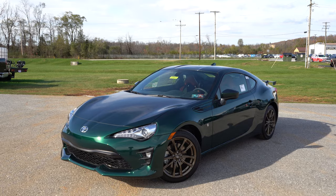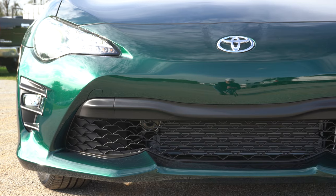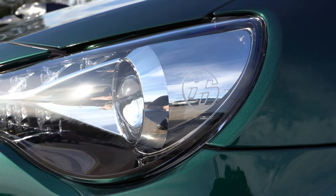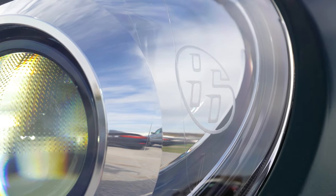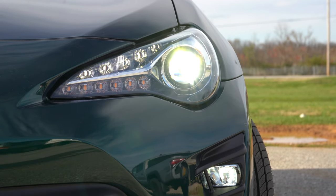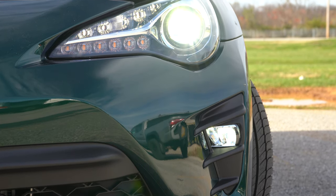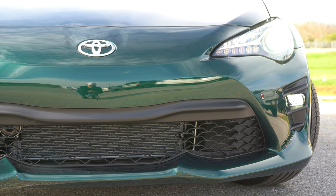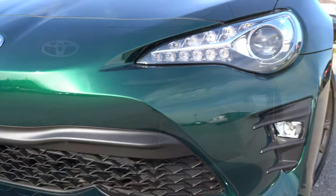The other new color for 2020 is called Pavement, a dark gray. Up front, LED low beam headlights come standard, with '86' engraved into the side of them — a cool touch. LED daytime running lights also come standard, and the headlights have an automatic feature, turning on when it gets dark. Below you'll also find LED fog lights on the GT trim and the Hakone edition.